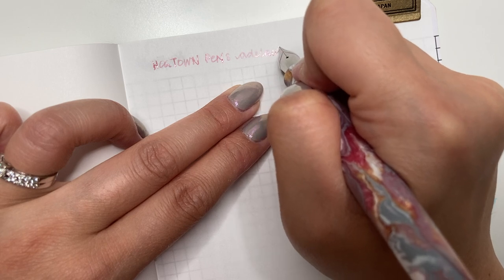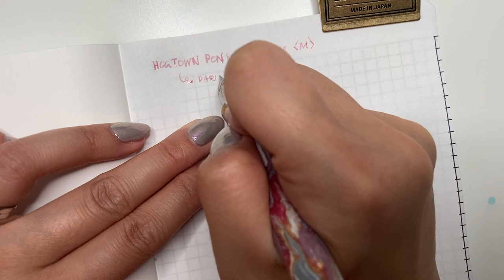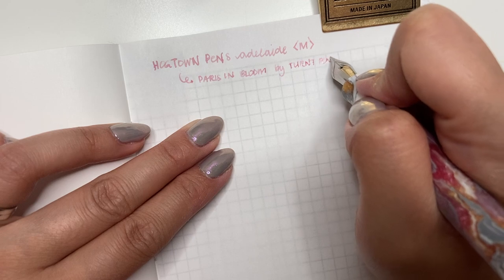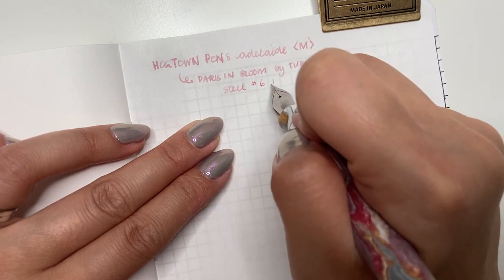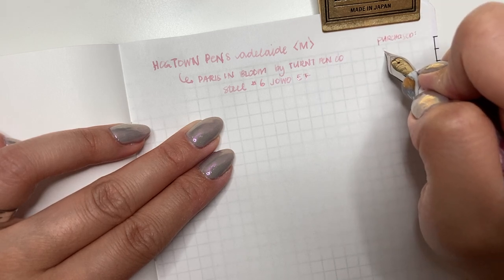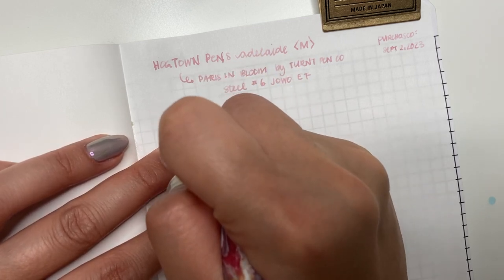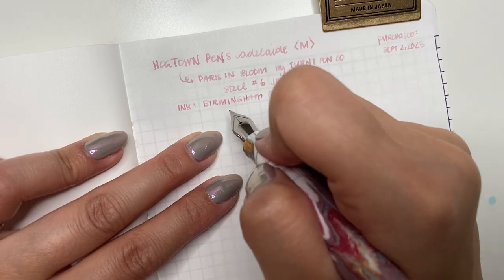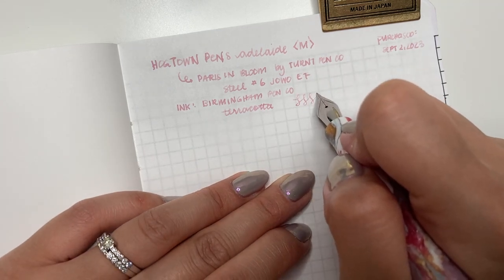Okay, so this is the Hogtown — oh, that's smooth — Hogtown Pens Adelaide, in the medium model, and this is in the Paris in Bloom by Turned Pen Co. This has a steel number six Jowo extra fine nib, and this was purchased September 2nd, 2023. Wow, even the ink is really really nice — currently Birmingham Pen Co Terracotta. Oh my gosh, this nib writes so so smoothly. Beautiful. Wow.